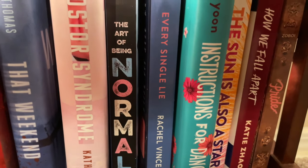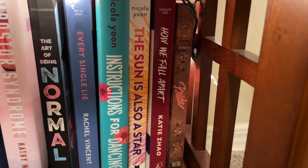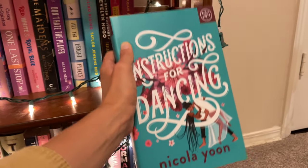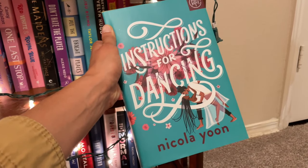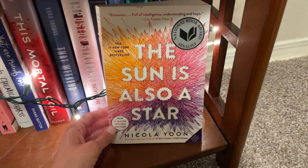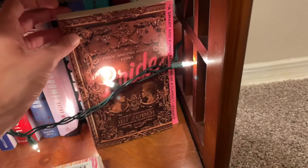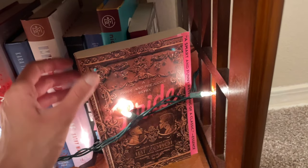Next we have The Art of Being Normal, a young adult contemporary about a transgender main character. Every Single Lie by Rachel Vincent, a young adult thriller — highly recommend. Instructions for Dancing is probably one of my favorite books I've read in 2021 so far, by Nicola Yoon. It's absolutely fantastic — a quick and easy young adult contemporary rom-com that involves dancing. Highly recommend, plus the cover is gorgeous. Speaking of beautiful covers, we have The Sun is Also a Star, also by Nicola Yoon — such a heart-shattering and beautiful book. Next to it we have How We Fall Apart by Katie Zhao, a super fun young adult thriller with kind of gossip girl vibes. And to finish off this fiction shelf we have Pride by Ibi Zoboi, which is a Pride and Prejudice remix with an all-Black cast.